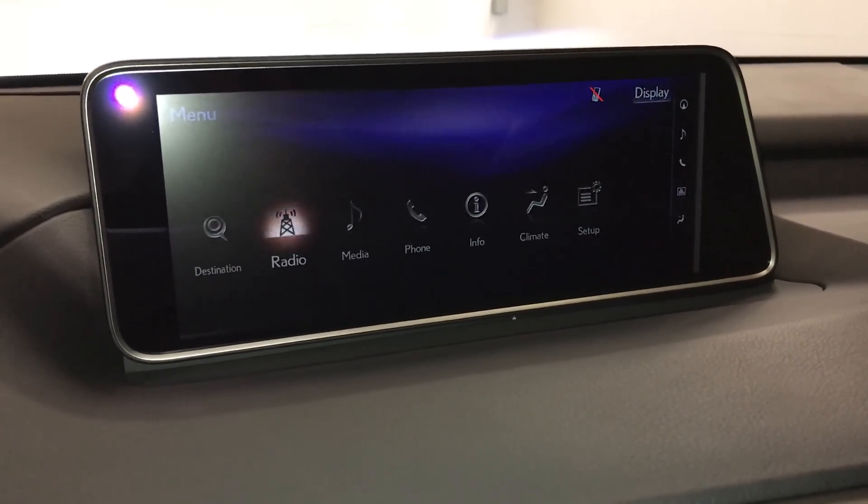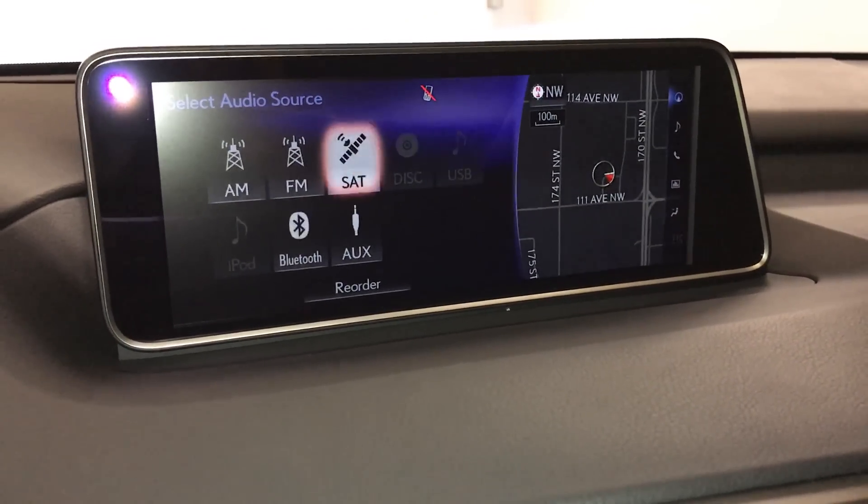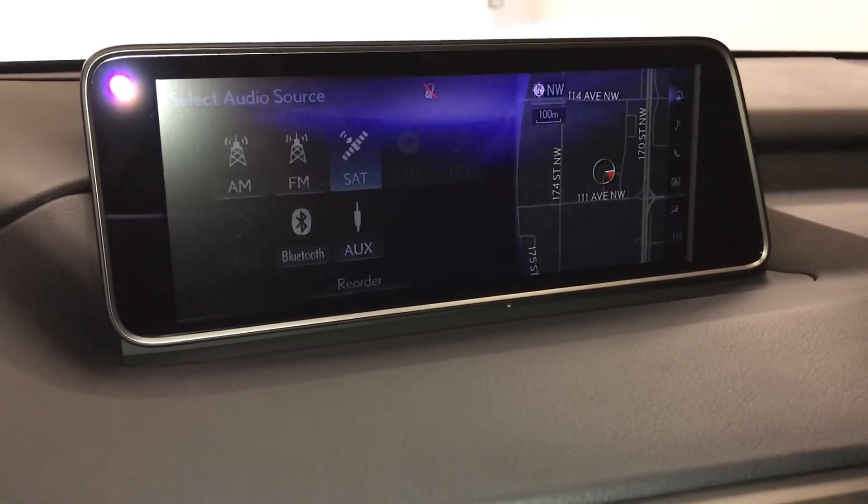15-speaker Mark Levinson premium audio system — AM, FM, HD radio, satellite, CD, Bluetooth, auxiliary, and USB.